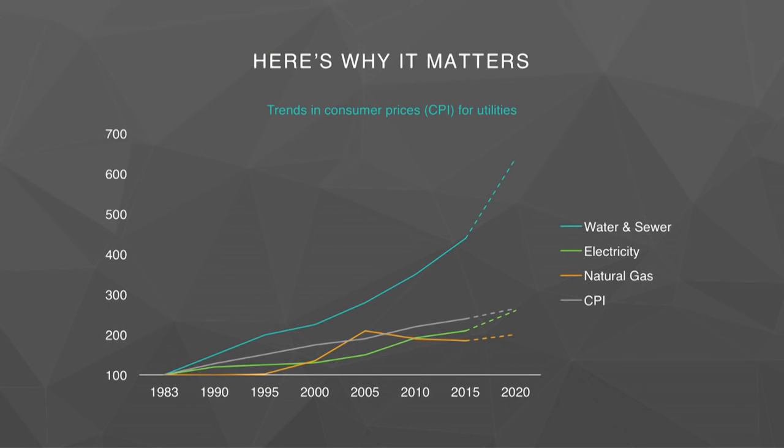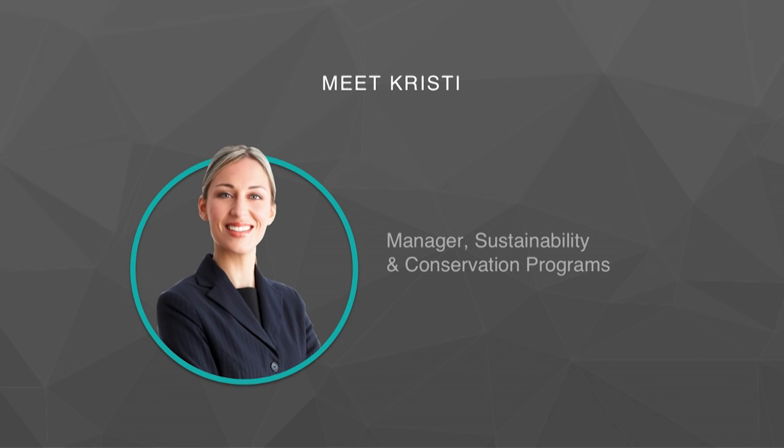This matters when you look at this chart. Water has been the highest rising utility cost compared to other utilities over the last 30 years, rising over 450%. And it's only projected to go higher.